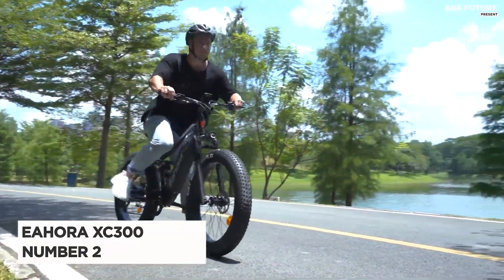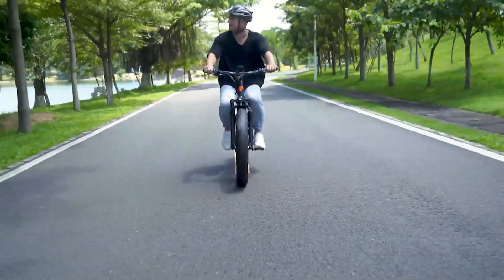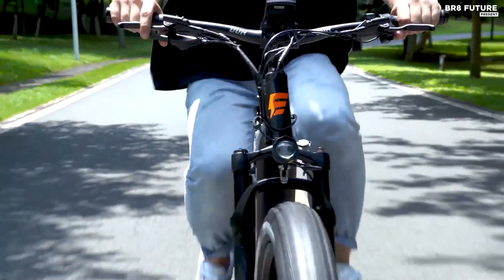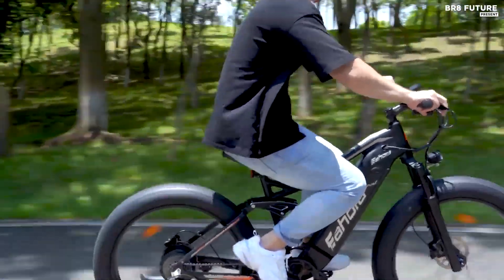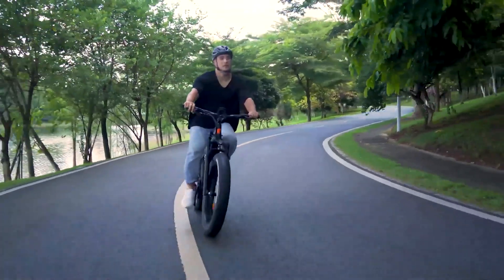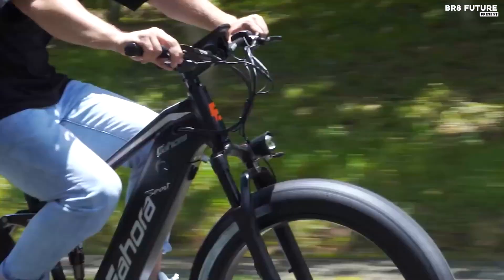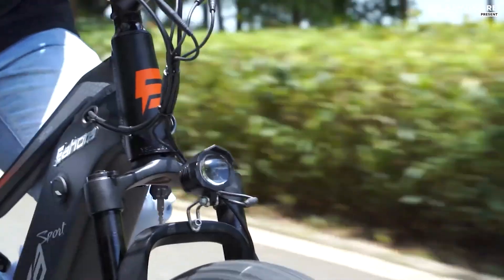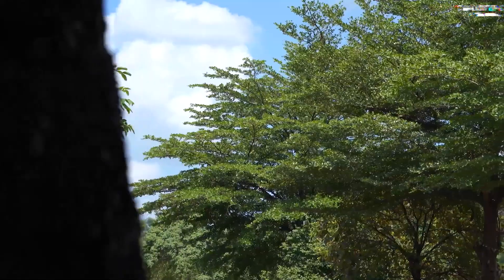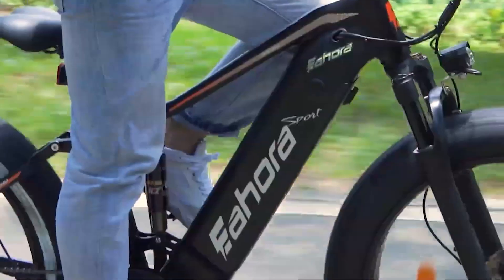Number 2: Iohora XC300. The Iohora XC300 electric bike is a top-of-the-line electric bike that is perfect for both recreational riders and daily commuters. It is equipped with a powerful motor that can reach speeds of up to 28 miles per hour and a large-capacity battery that can last up to 60 miles on a single charge. One of the standout features is its lightweight frame, which makes it easy to handle and transport. The bike also features a high-quality suspension system and a comfortable saddle. In terms of design, the Iohora XC300 is stylish and modern, making it a great addition to any urban landscape.